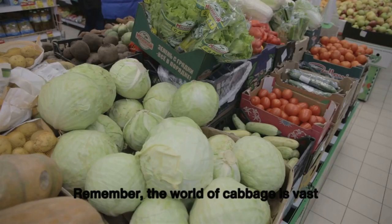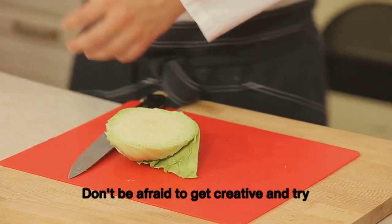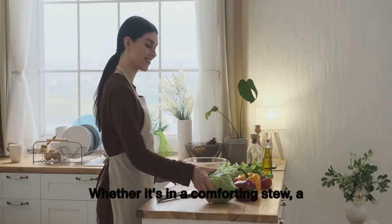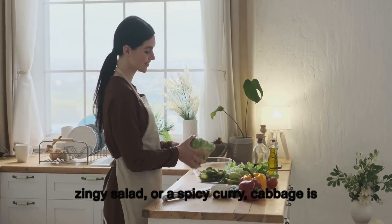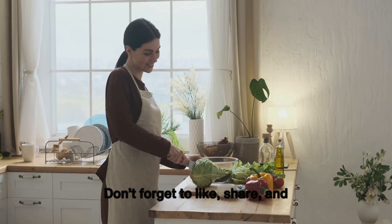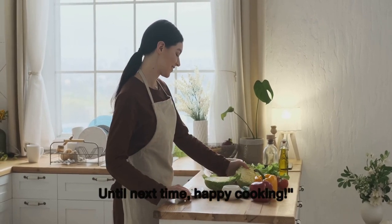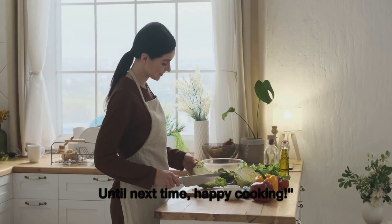Remember, the world of cabbage is vast and varied — don't be afraid to get creative and try something new. Whether it's in a comforting stew, a zingy salad, or a spicy curry, cabbage is ready to surprise and delight you. Don't forget to like, share, and subscribe for more culinary adventures. Until next time, happy cooking!